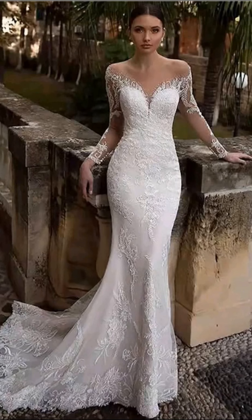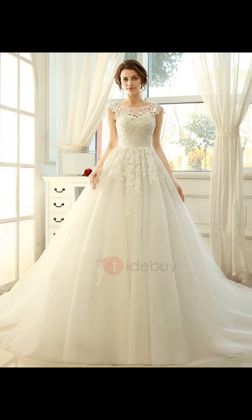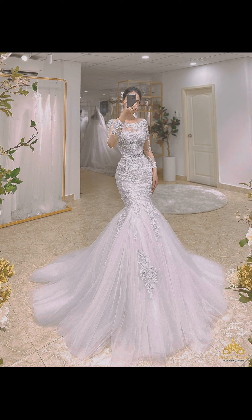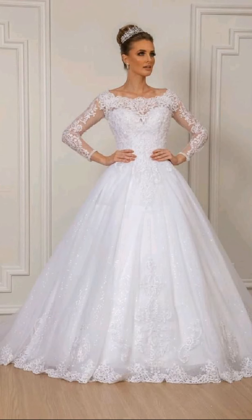Now let's delve into and immerse ourselves in the world of boho garden dresses. This style is perfect for free-spirited brides who embrace a laid-back and effortless aesthetic. Boho garden dresses often feature flowing, ethereal fabrics such as chiffon and lace, with beautiful details like floral appliques and delicate embroidery. These dresses are designed to create a sense of ease and natural beauty, making them perfect for finding your dream gown.